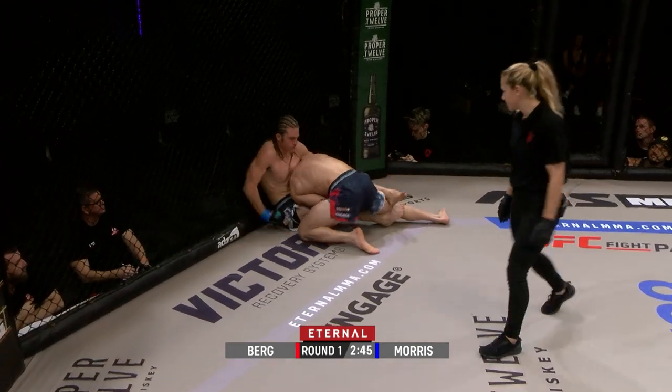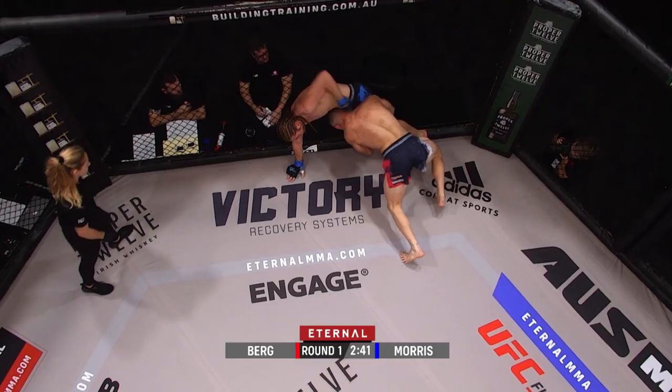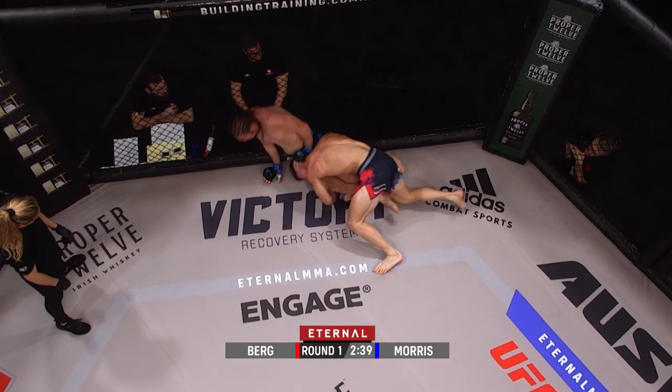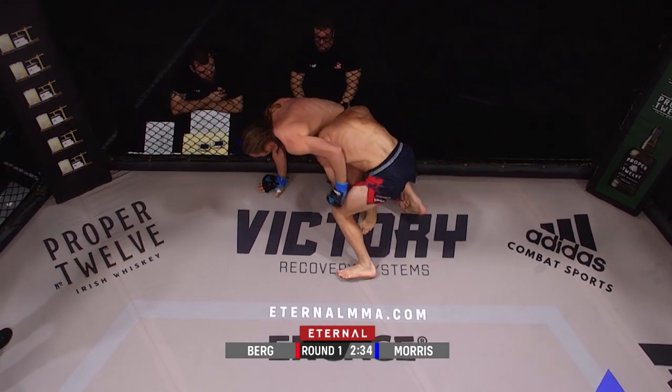Nice double-leg takedown there, great execution. You can see that size and strength. Bo going back to his days of rugby league — your classic double-leg, proving successful early in round one. Nice and tight around the legs, not giving much space to Keane.